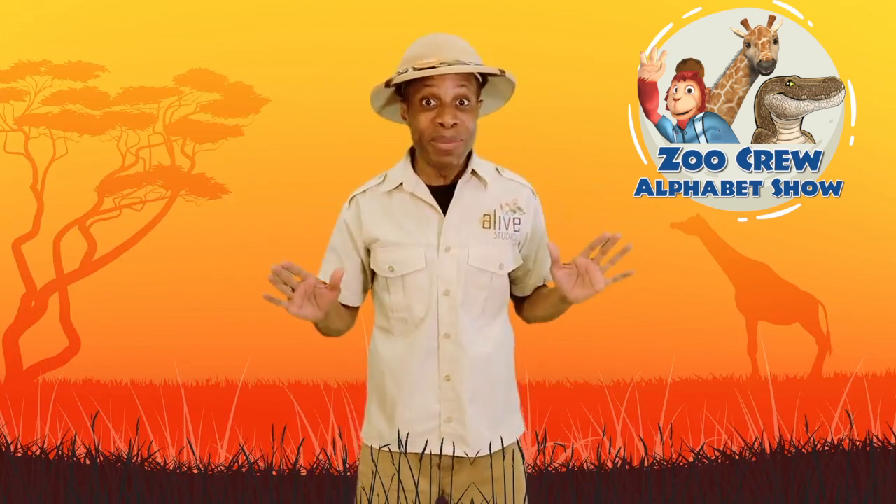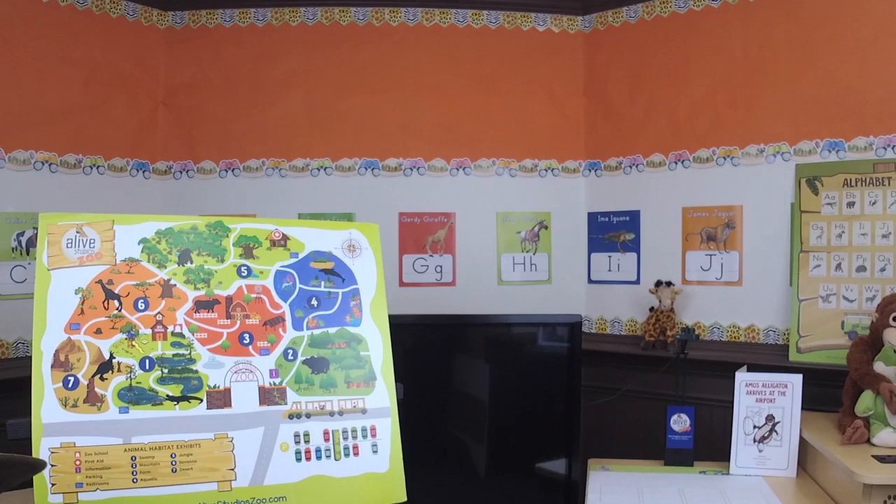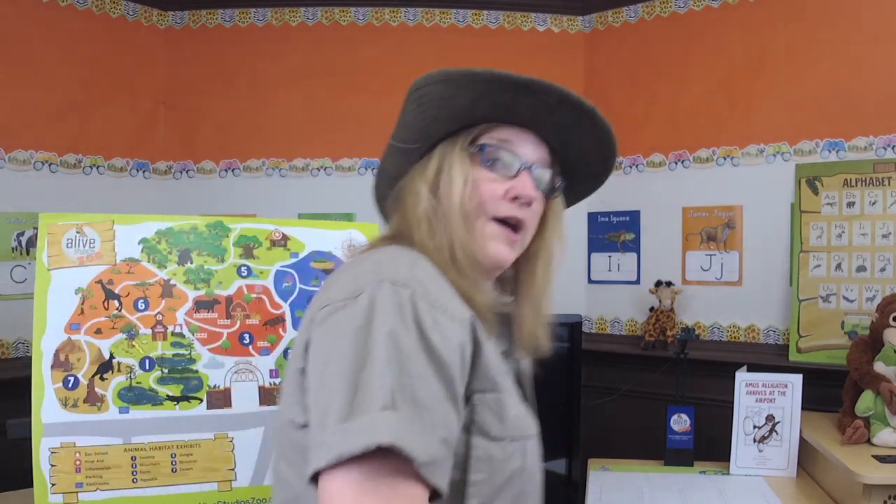You guys ready to meet them? Oh hey kids! I was just visiting the alligators. I'm Cynthia, chief zookeeper of the Alive Studio Zoo, and we're going to visit alligators today. But first, we got to know where they live in our zoo.